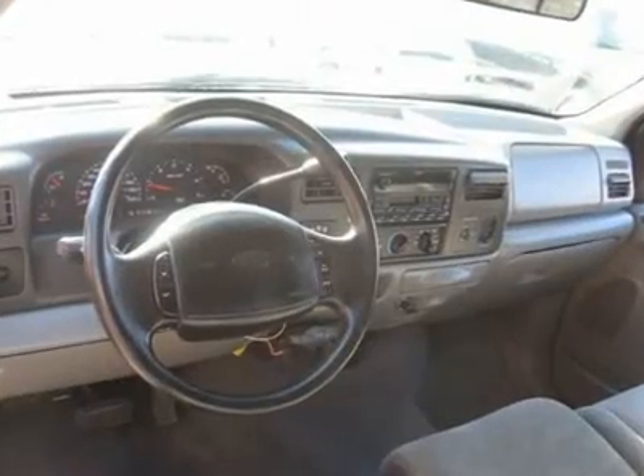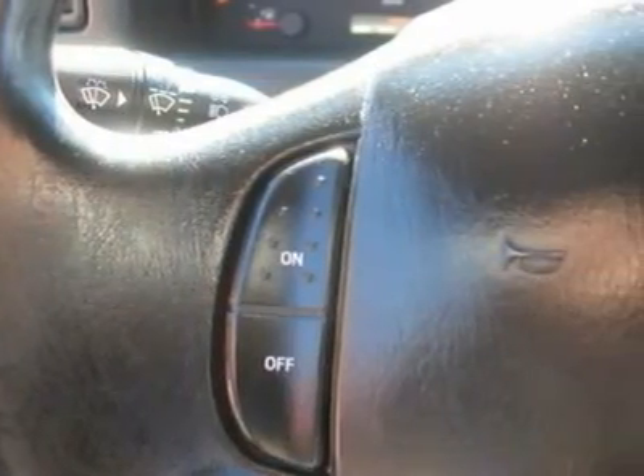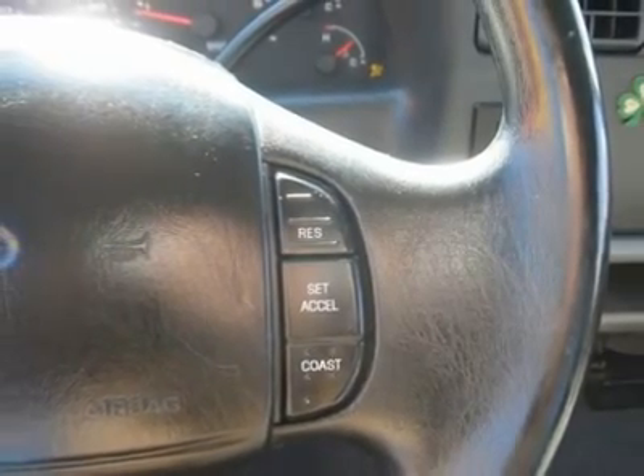Air conditioning, climate control, cruise control, tinted windows, power steering, power windows, power door locks, power mirrors, tow package, clock, tachometer, tilt steering wheel, driver airbag, passenger airbag, ABS brakes.